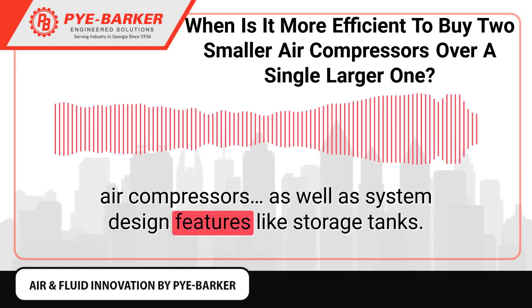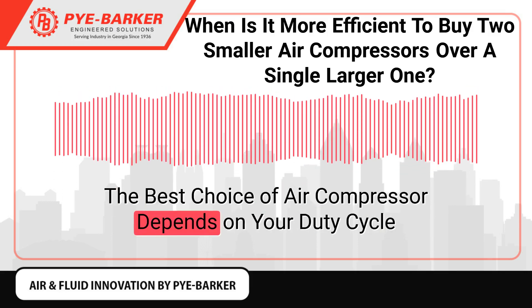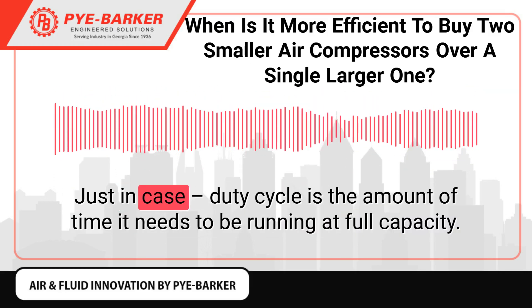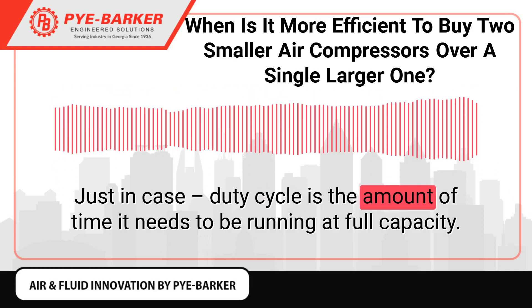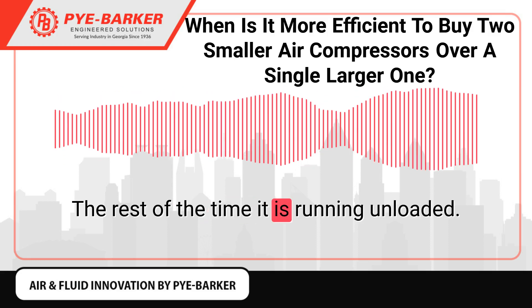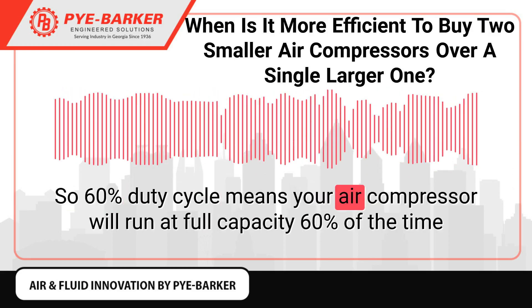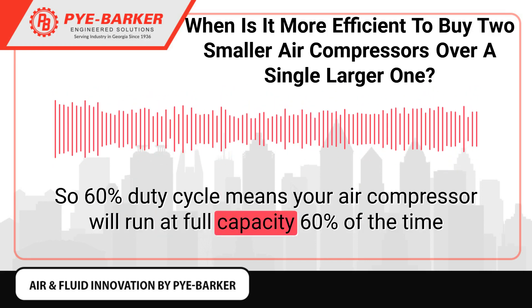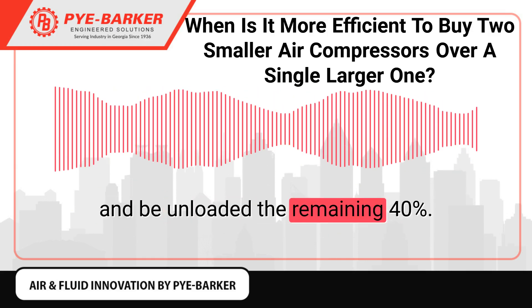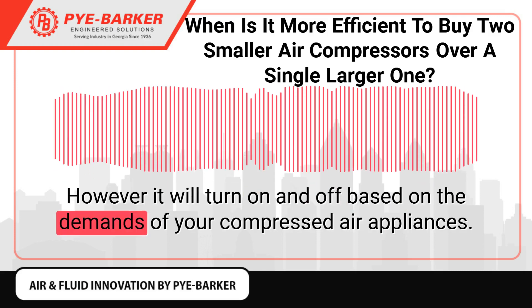As well as system design features like storage tanks, the best choice of air compressor depends on your duty cycle. Just in case — duty cycle is the amount of time it needs to be running at full capacity; the rest of the time it is running unloaded. So a 60% duty cycle means your air compressor will run at full capacity 60% of the time and be unloaded the remaining 40%.